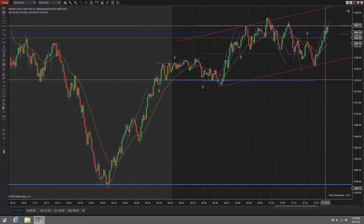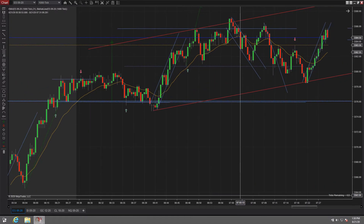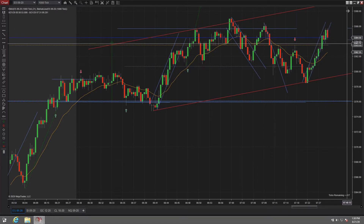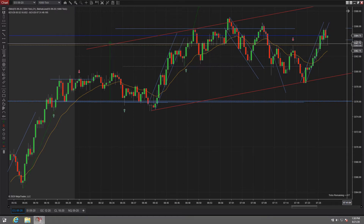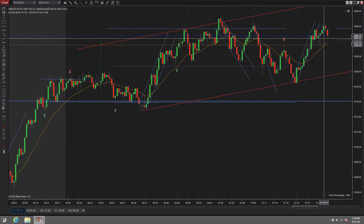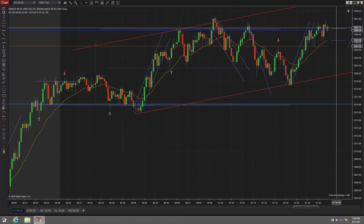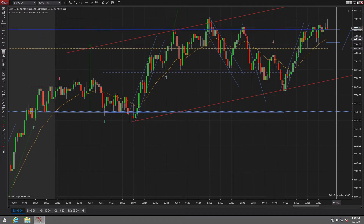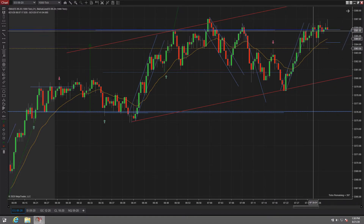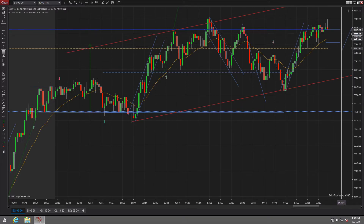That's the failed second entry long, this green bar. But once again, that's not a good trade because you're going long right into the highs. I don't like that trade. And if you would have took it, you got stopped out only for it to go up a little higher, but not by much. You get some stuff up here, but it's getting really difficult to read. I wouldn't really worry about it.